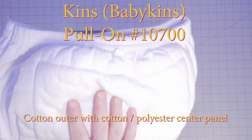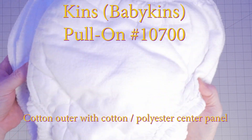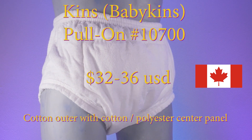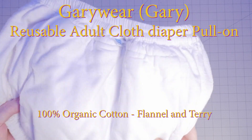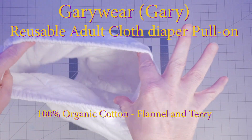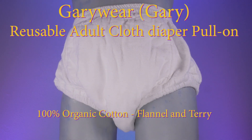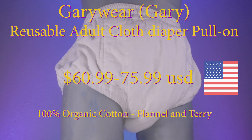The Babykins Pull-On Adult Cotton Diaper Number 10700 features a 100% cotton outer layer with a polyester and cotton center panel, priced at $32 to $36 each and made in Canada. The Gary Wear Reusable Adult Cloth Diaper is a pull-on adult cloth diaper made from 100% organic cotton soft flannel cloth with highly absorbent layers of soft terry, priced at $60.99 to $75.99 and made in the USA.